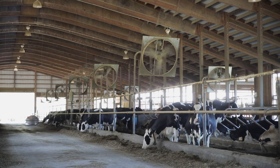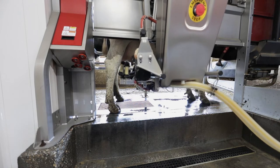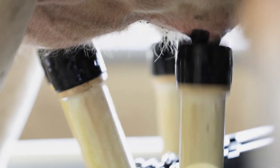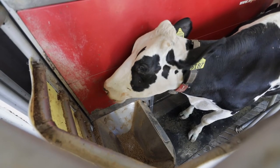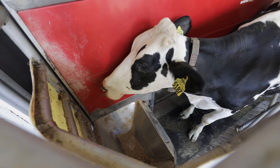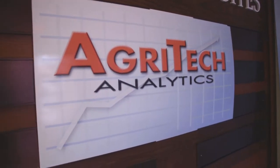In the United States today, around 2% of the nation's dairy cows are milked using robotic systems. In Canada, that figure is around 15%. And if all trends hold true, the U.S. dairy business will head in that direction too. That's according to Bill Verboort, General Manager for Agritech Analytics, the dairy records processing center owned by Holstein Association USA.